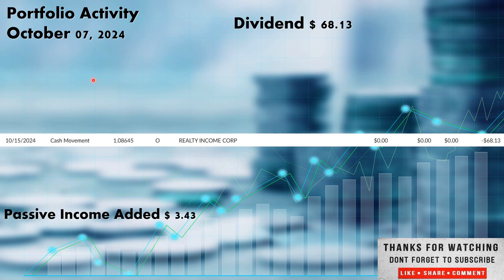The first and only dividend for the week came in on the 15th. We did receive dividends from Realty Income, ticker O. This is the monthly paying REIT out of the real estate sector. It paid us $68.13. We do have DRIP set on the portfolio — Dividend Reinvestment Plan. That means any time Realty Income pays out dividends, the $68.13 goes right back in and buys more shares automatically. My brokerage takes care of that at whatever the current price is. In this case, it picked up 1.08645 more shares of Realty Income, and those 1.08645 shares added an additional $3.43 in passive income over the next calendar year.